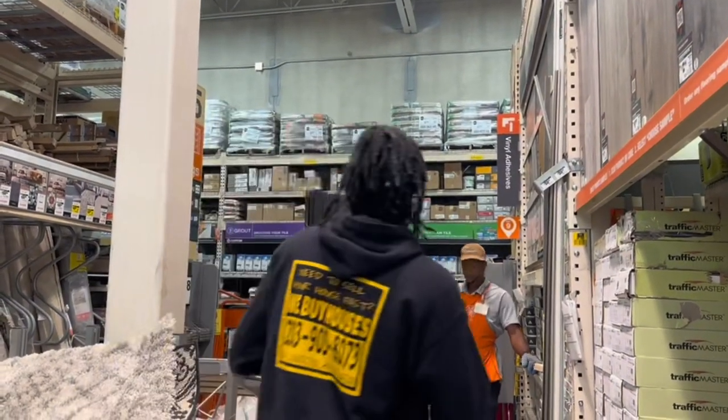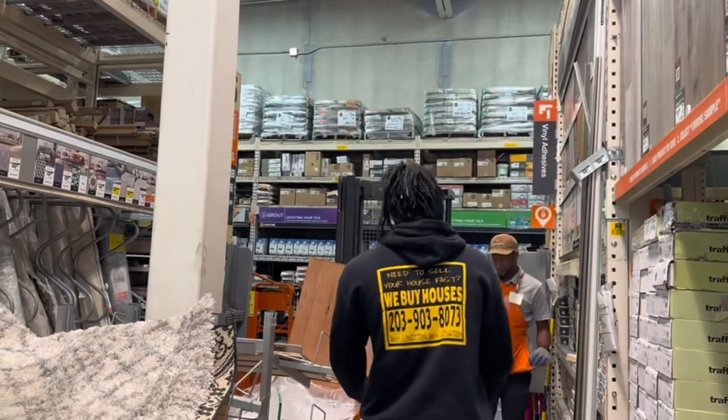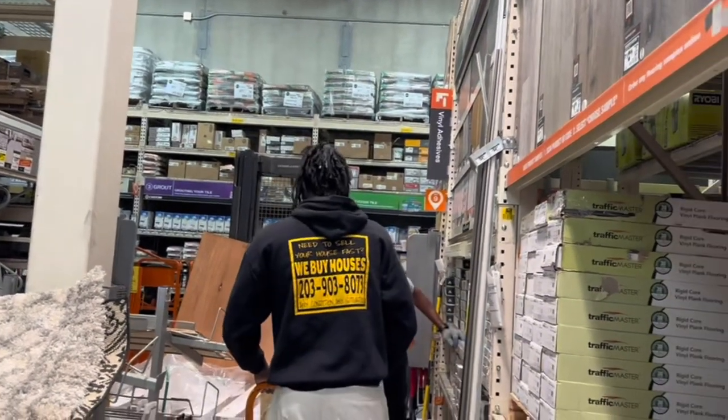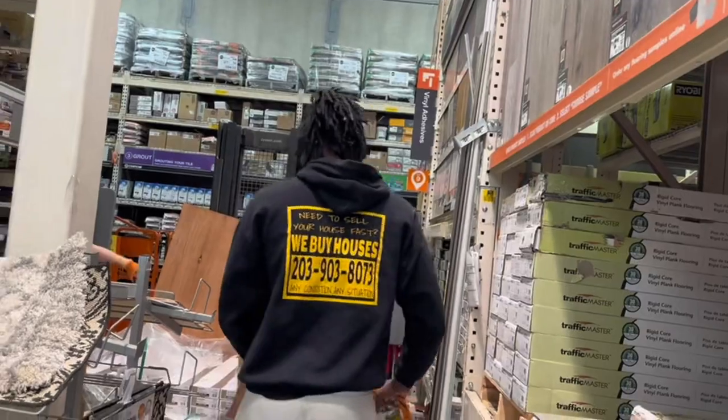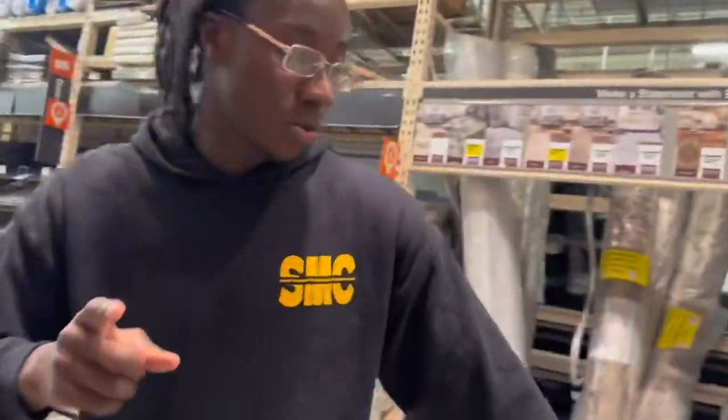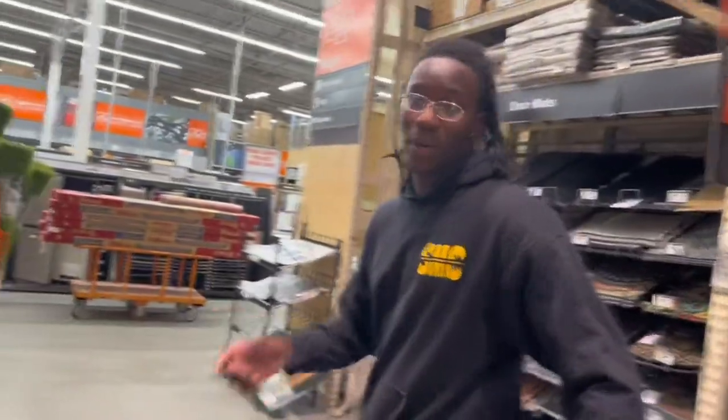All right, that's it. Appreciate it, guys. And for the people that don't know, this is for my rental property. Like I said in the last video, we're just grabbing the flooring and we're going to bring it back to the unit. I'm also going to be painting the place. So I'm going to show a snippet of the painting too.